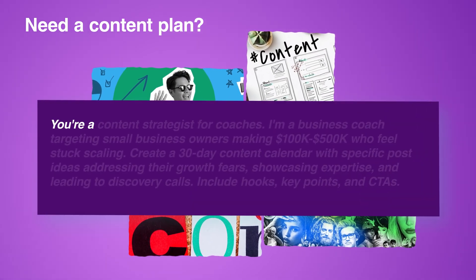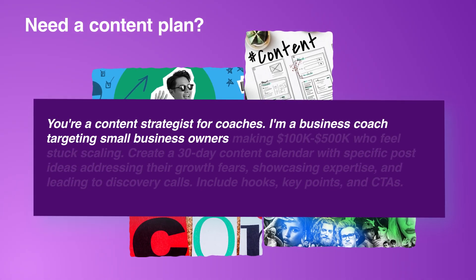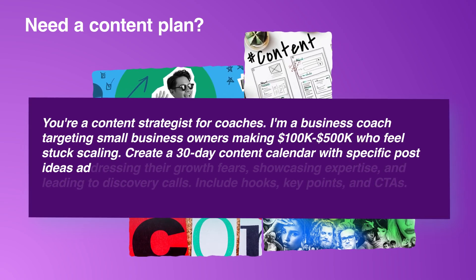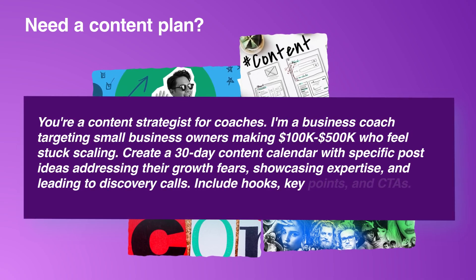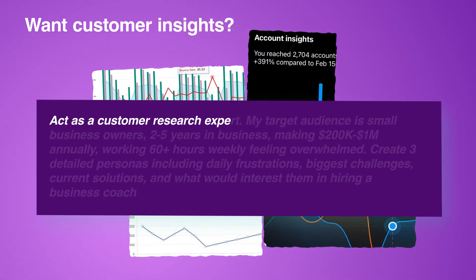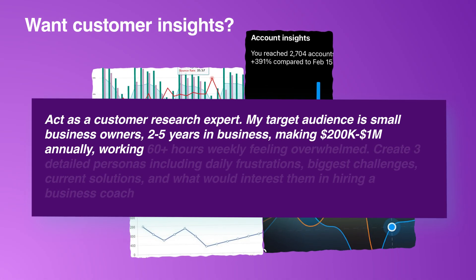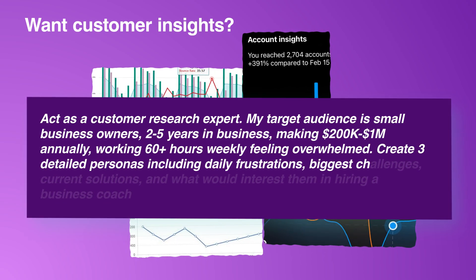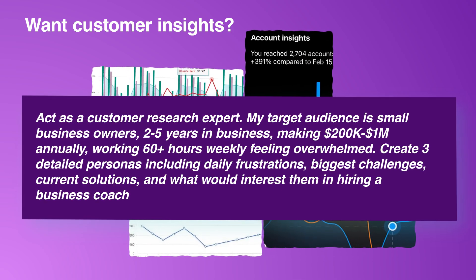Need a content plan? Try: 'You're a content strategist for coaches. I'm a business coach targeting small business owners making $100,000 to $500,000 who feel stuck scaling. Create a 30-day content calendar with specific post ideas addressing their growth fears, showcasing expertise, and leading to discovery calls. Include hooks, key points, and CTAs.' Want customer insights? Ask: 'Act as a customer research expert. My target audience is small business owners two to five years in business, making $200,000 to $1 million annually, working 60-plus hours weekly, feeling overwhelmed. Create three detailed personas including daily frustrations, biggest challenges, current solutions, and what would interest them in hiring a business coach.'